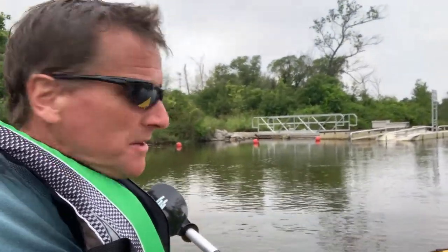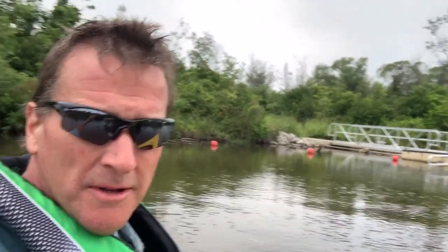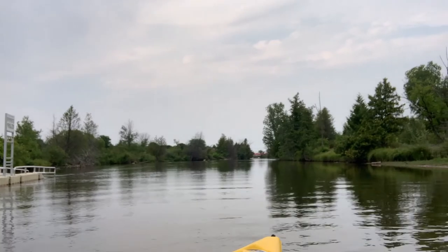Coming into the YMCA ramp access point, you can see Logan's Landing Bridge downriver. The river is big and wide from the nature center down to the YMCA — big and wide with a good current. Stress-free paddling.